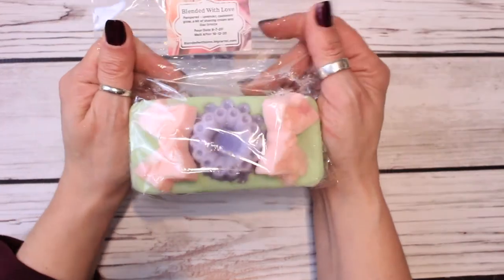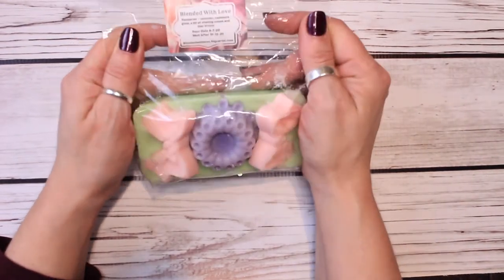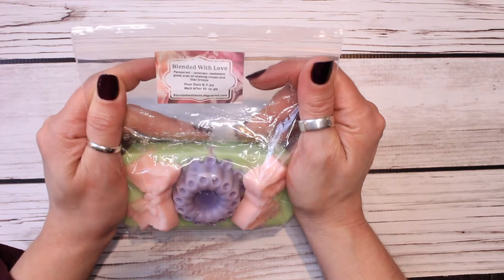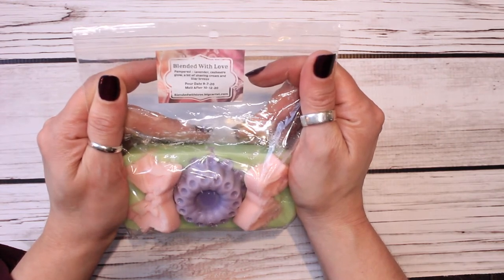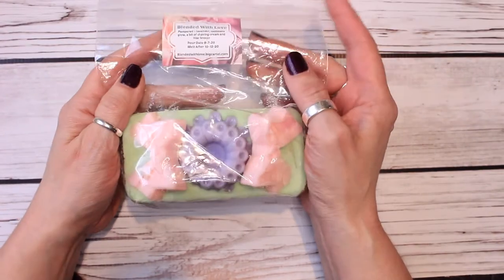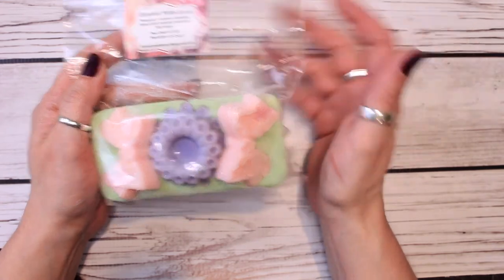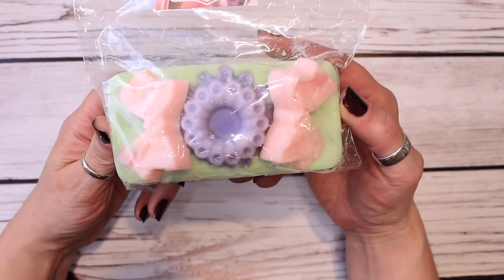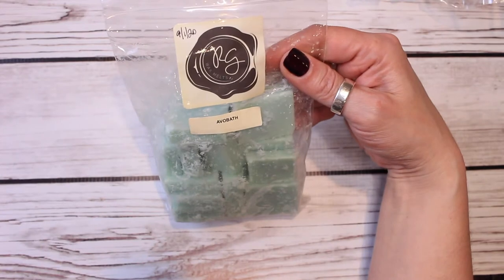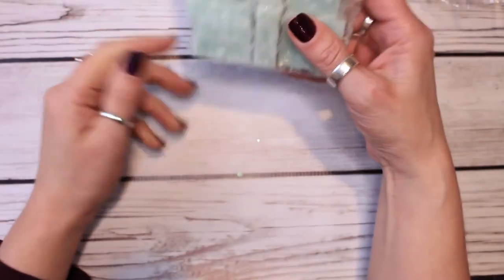So then I have this adorable little mini loaf from Blended with Love — she has changed her shop name to the Starlit Corner. This is Pampered, and it's Lavender Cashmere Glow, a bit of shaving cream, and Lilac Breeze. I thought this was perfect for the bathroom with that shaving cream note. This was like the first order I placed from her where it was literally all lavender wax. It was so beautiful. I do have a Rose Rolls Mini Melter bag in Avo Bow — fresh and clean blend of lemongrass, lemon verbena, bergamot, and lavender, inspired by Lush. This is really nice. It's very fresh.